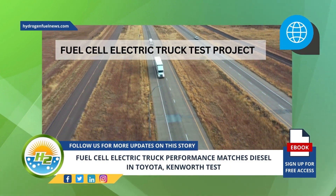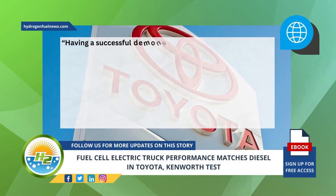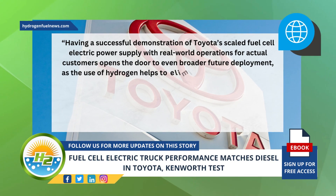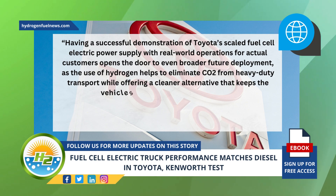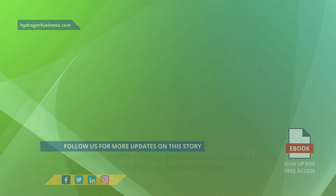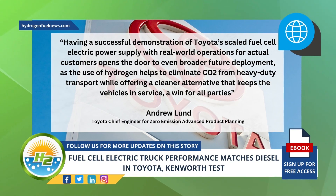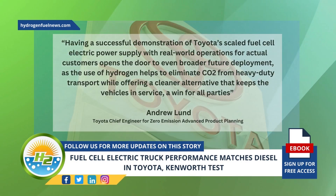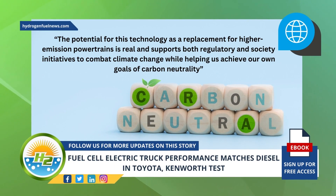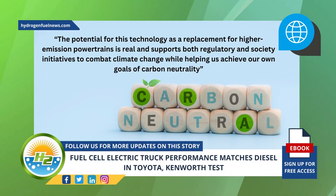The fuel cell electric truck test project allowed the companies to test the H2 vehicles in real-world operations. One of Toyota's chief engineers, Andrew Lund, said: "Having a successful demonstration of Toyota's scaled fuel cell electric power supply with real-world operations for actual customers opens the door to even broader future deployment, as the use of hydrogen helps to eliminate CO2 from heavy-duty transport while offering a cleaner alternative that keeps the vehicles in service. The potential for this technology as a replacement for higher-emission powertrains is real and supports both regulatory and societal initiatives to combat climate change while helping us achieve our own goals of carbon neutrality."